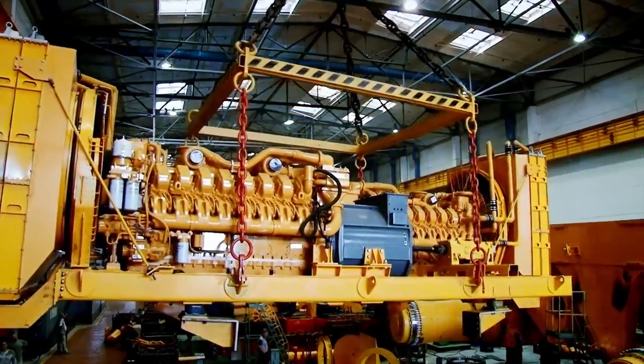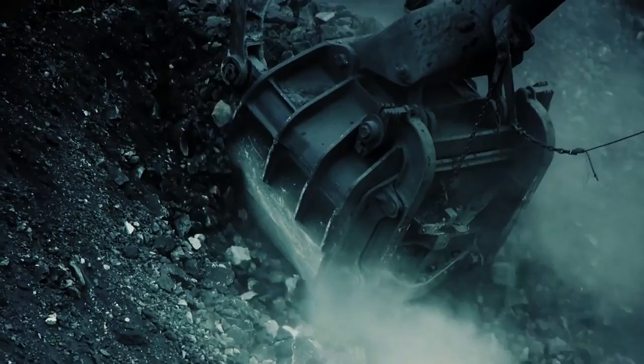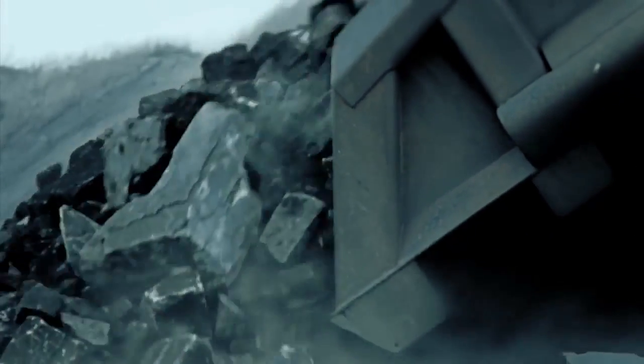We will produce a mining dump truck that will carry a minimum of 450 tons of mined rock. An entirely new class of mining dump trucks, developed by Belaz.